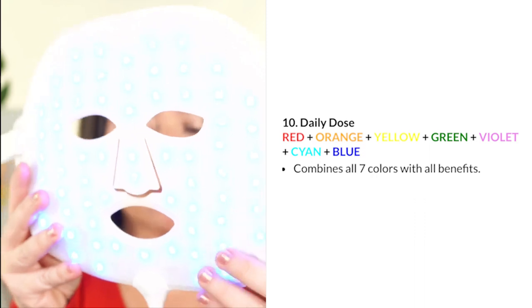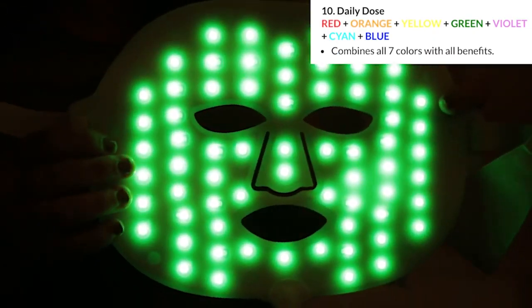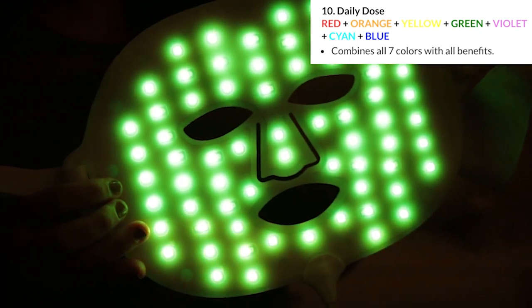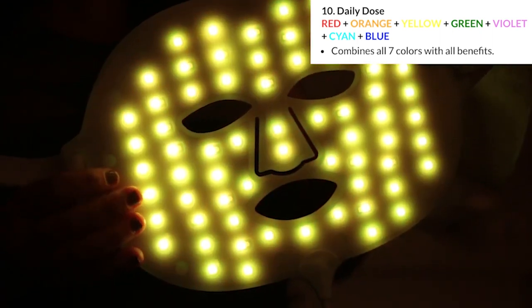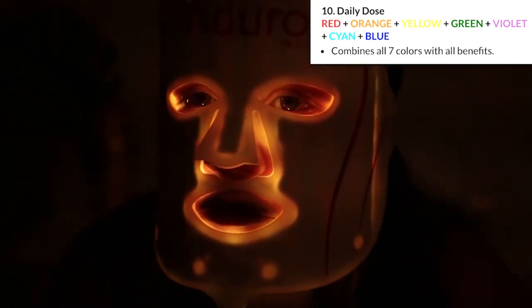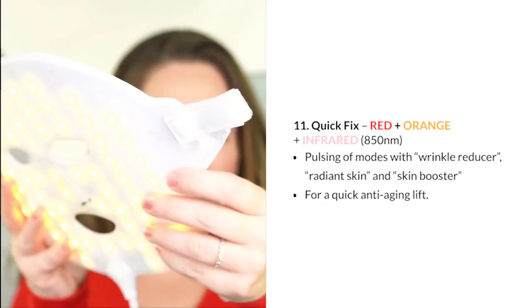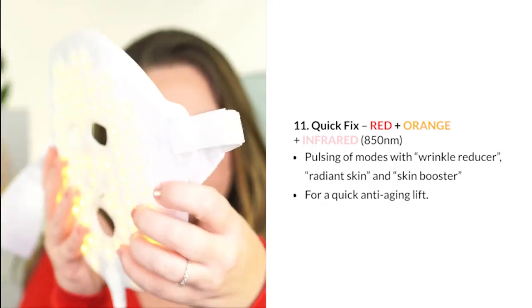Setting 10 is the Daily Dose — a combination of all the lights: red, orange, yellow, green, violet, cyan, and blue. It cycles between all seven colors combining all their benefits. This is a great setting if you want to take advantage of all the lights at once.